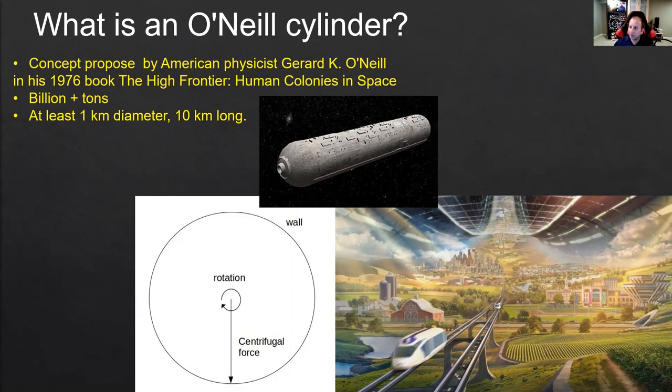What is an O'Neill cylinder? We are talking about a completely different thing. The concept was proposed by American physicist Gerard K. O'Neill in 1976 in his book, The High Frontier: Human Colonies in Space. We're talking about a rotating space station with artificial gravity. If you don't want to feel dizzy, you can't make it too small. To create artificial gravity, you spin it — similar to a carousel at an amusement park where you feel pushed against the wall when it spins fast. It spins and pushes everyone inside to the wall so they feel like they're experiencing gravity.